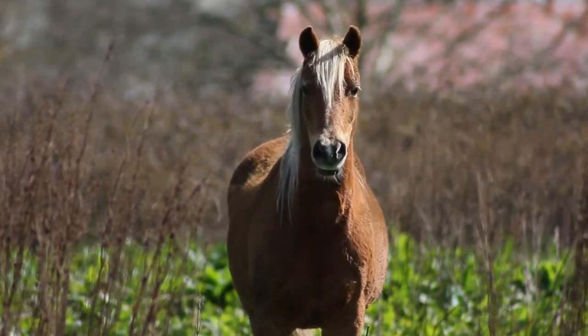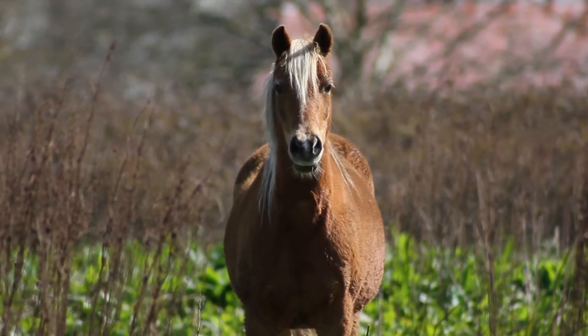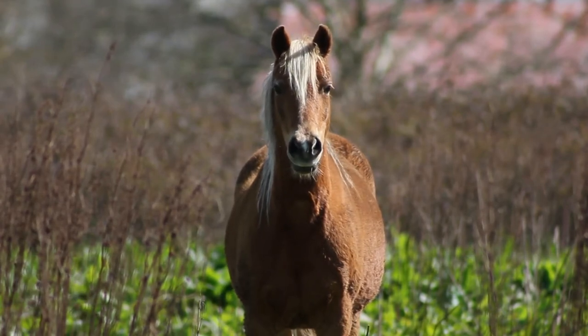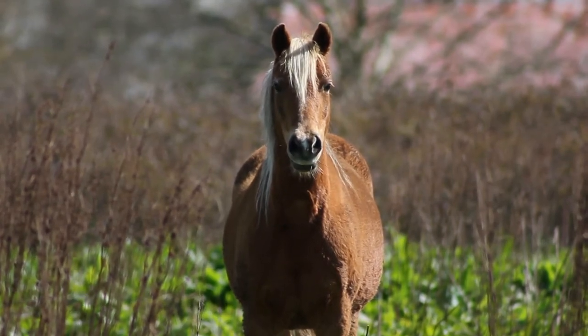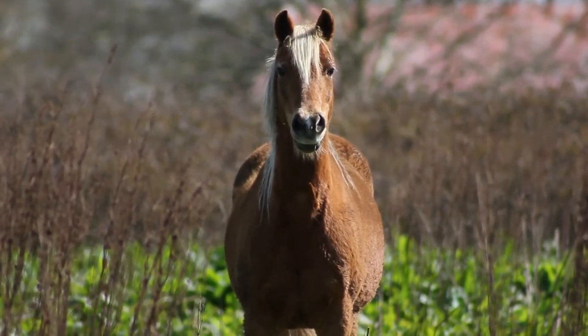Looking relaxed. Your horse should look physically relaxed while grazing and alert to his environment. Mutual grooming in the field is also a sign your horse is relaxed, healthy and bonding with another horse.